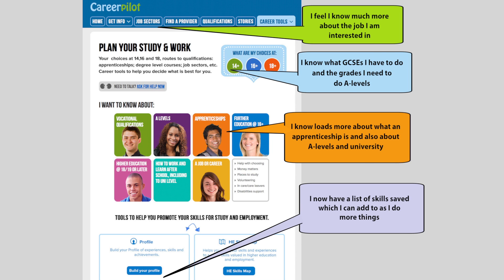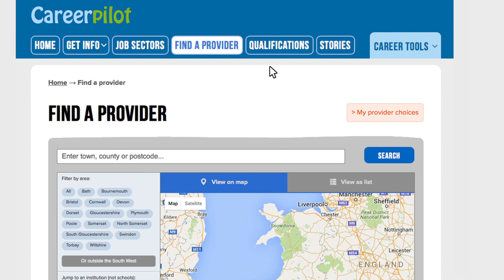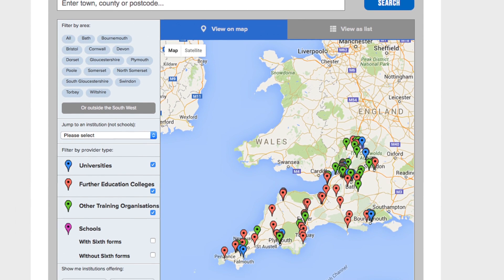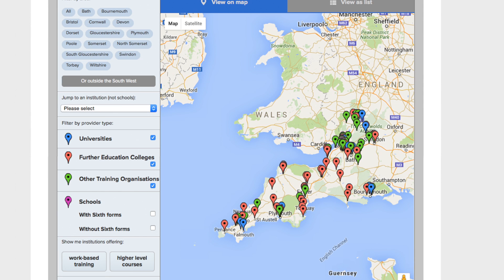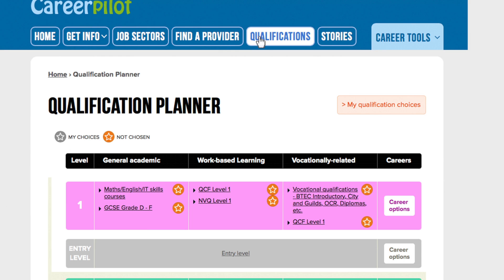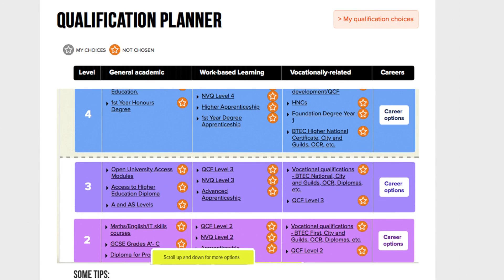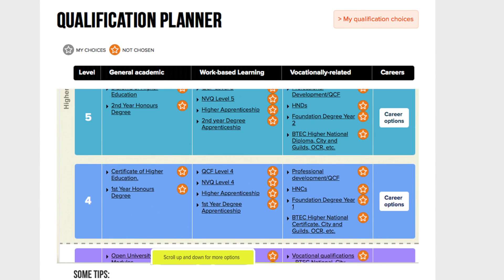Thanks Talia. Here are some other things in CareerPilot. Find a provider has a map to show where all the providers in the southwest are. You can click on the links to find out more about what they offer. Qualifications show all qualifications from level 1 up to level 8. You can click on the links to find out more about the qualifications and also click on the choice buttons to plan a route through the different levels.